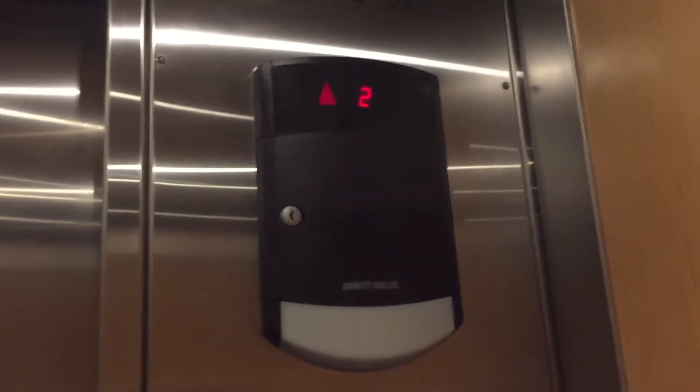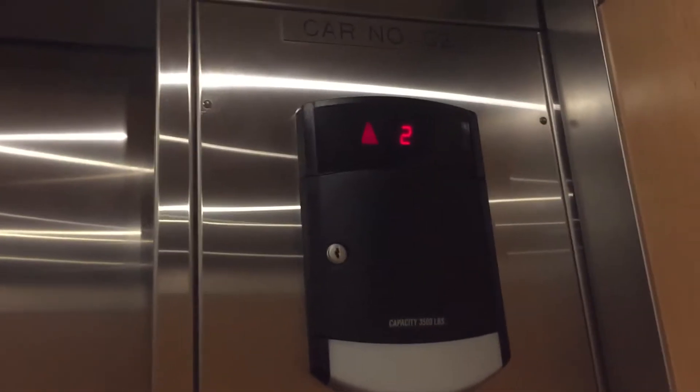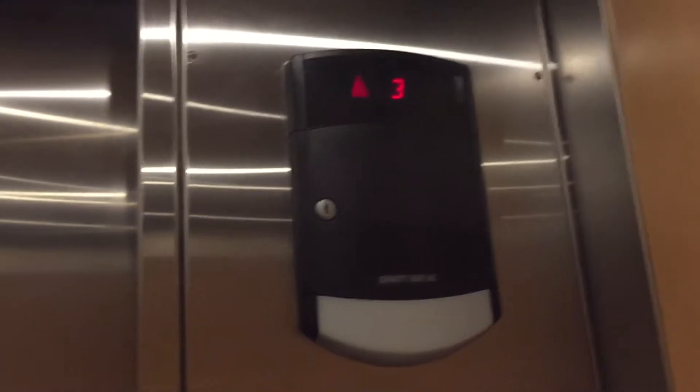I'm not going to take videos outside of the elevator because of security. I don't want to spend too much time in here, so I don't want to get tossed. These are fast and very nice.